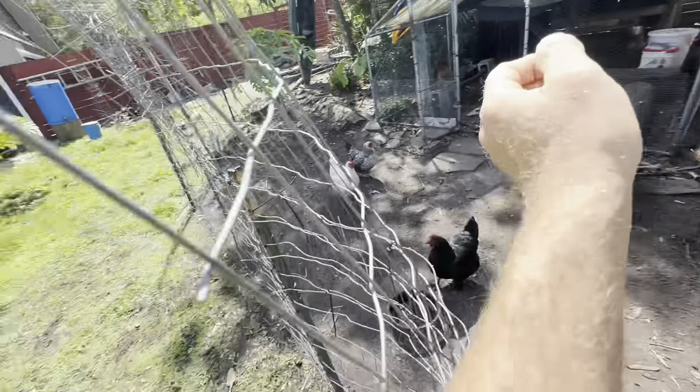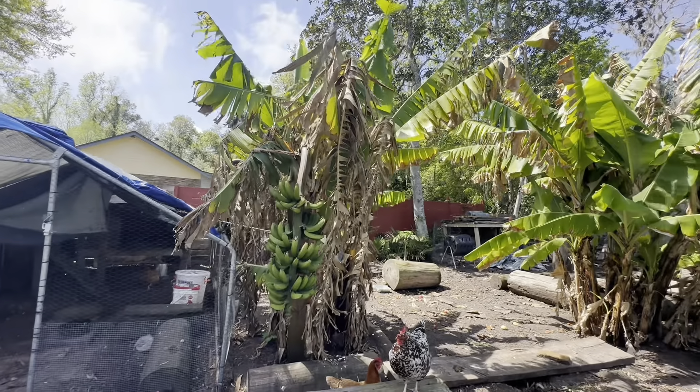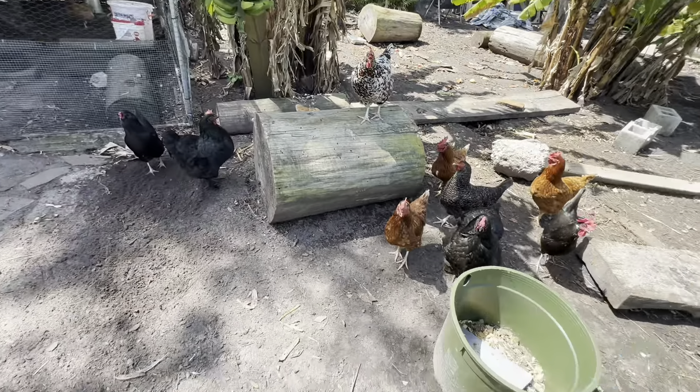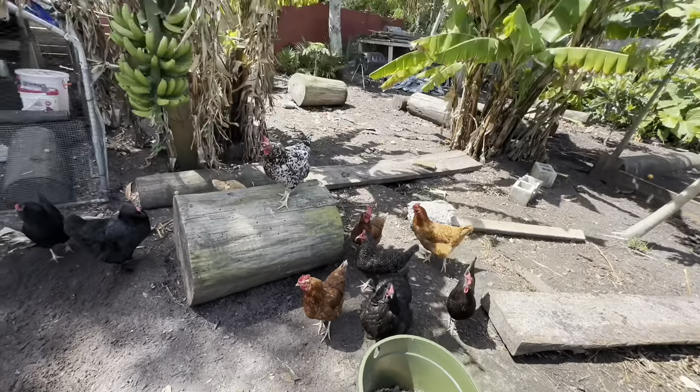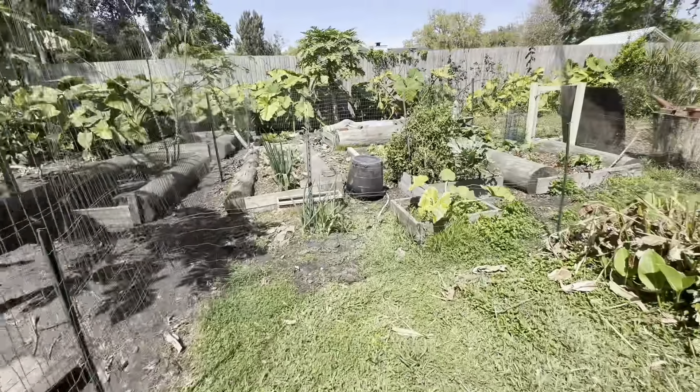There's the coop to secure them at night. Bananas that didn't quite grow — I'm just gonna leave them and see what happens, although they'll probably be getting cut soon. There's chicken manure for the compost bin and for the garden.